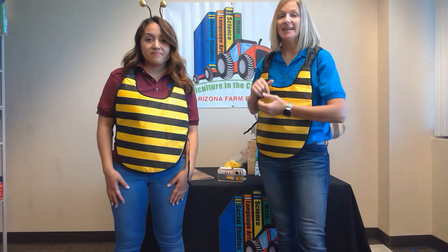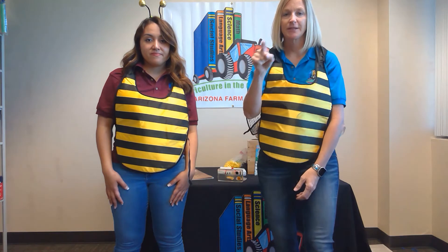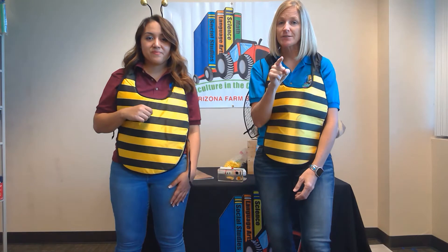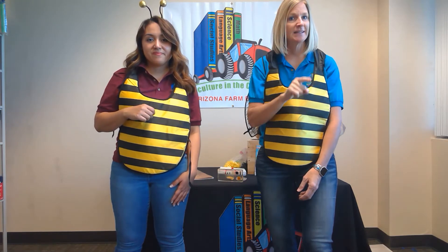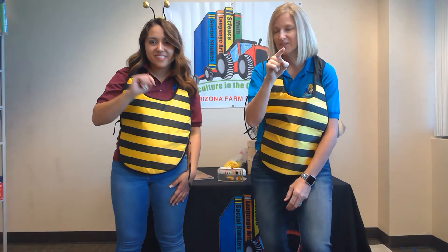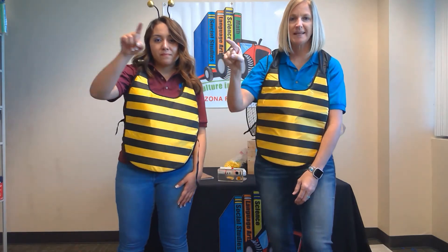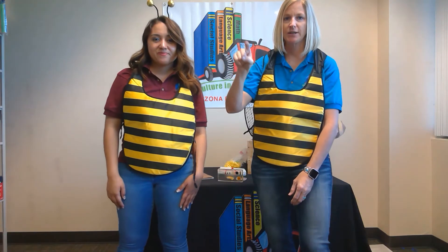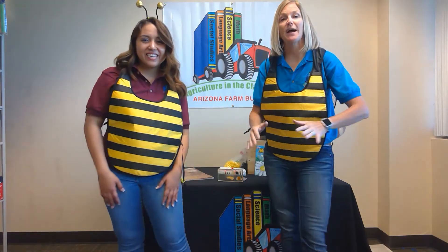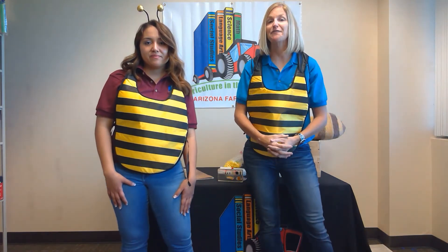When the other bees receive the round dance signal, they come outside the hive and fly a little circle around it. If they don't find any flowers, they fly a slightly bigger circle. And look — all those beautiful colored flowers! That is the round dance: forager bees telling their friends that the flowers are close by.